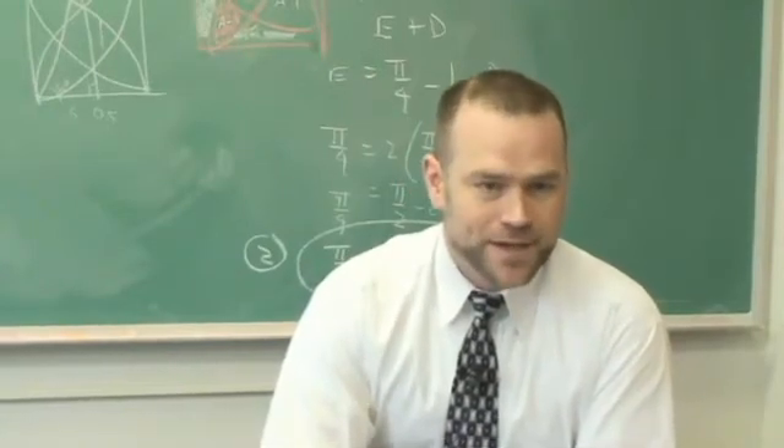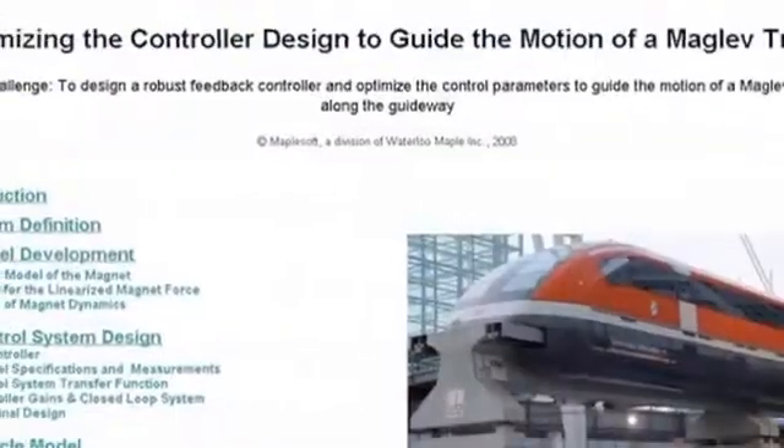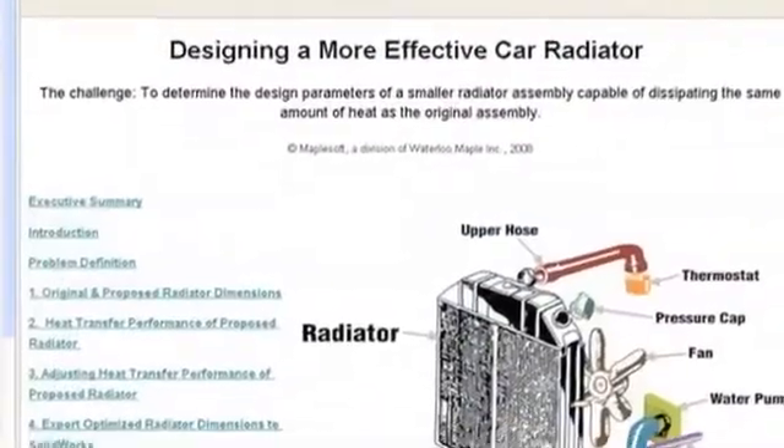The nice part about Maple is that these are tools that professionals use. They're not being limited by, for example, using Excel in a math classroom. Excel may be something that statisticians use, but it's Maple that is used by engineers, by professional mathematicians, by research scientists.